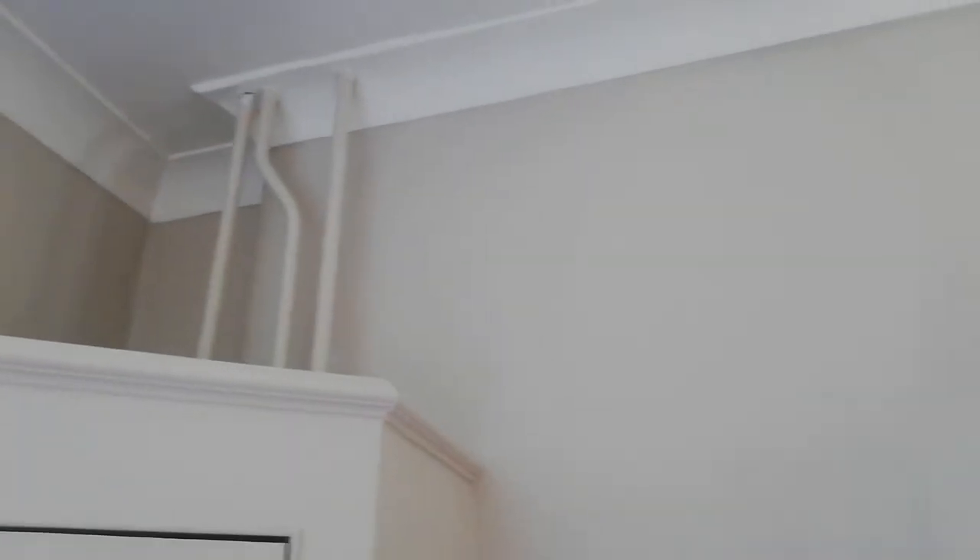We'll take out the original shower and everything and put in a nice big glass shower, which will be great. Then the big work — this is the old chimney breast, and that's all the central heating pipes. We're going to take the chimney breast out.